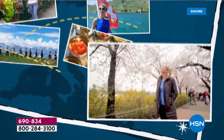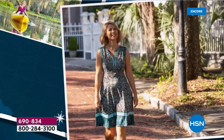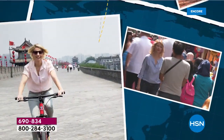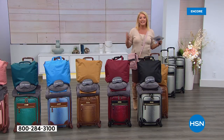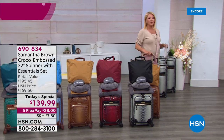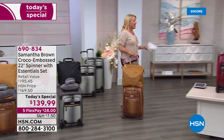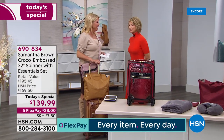Samantha Brown is a multi-Emmy Award-winning travel expert. In 2019 she received two new Emmys. She's been around the world multiple times, taking us to places and countries and experiences unlike anyone else. This woman knows how to travel, and she knows what's bad in luggage — and what's good.